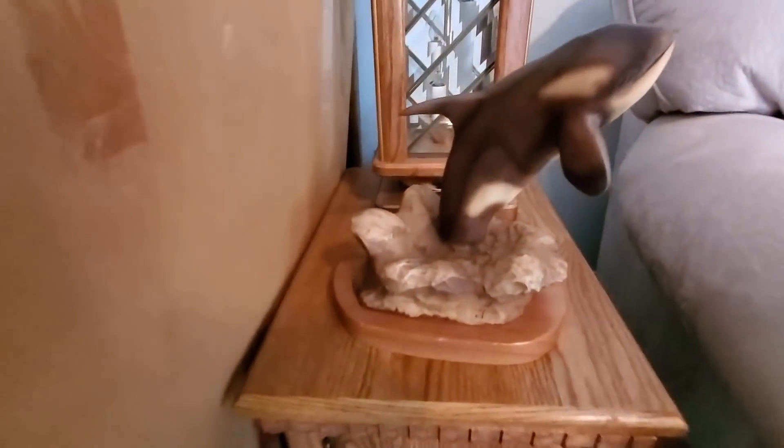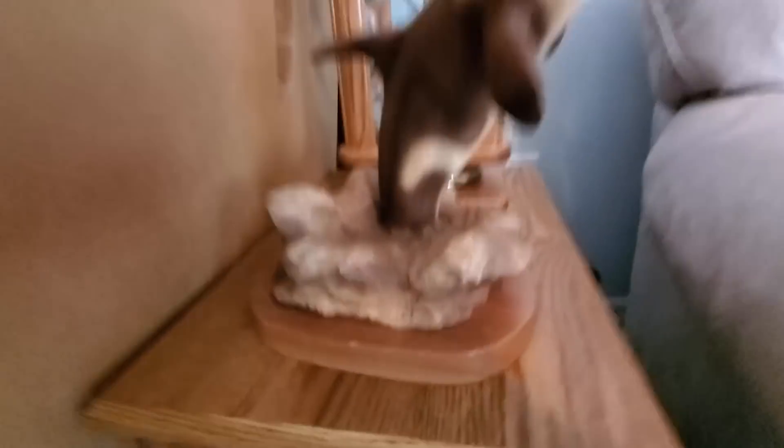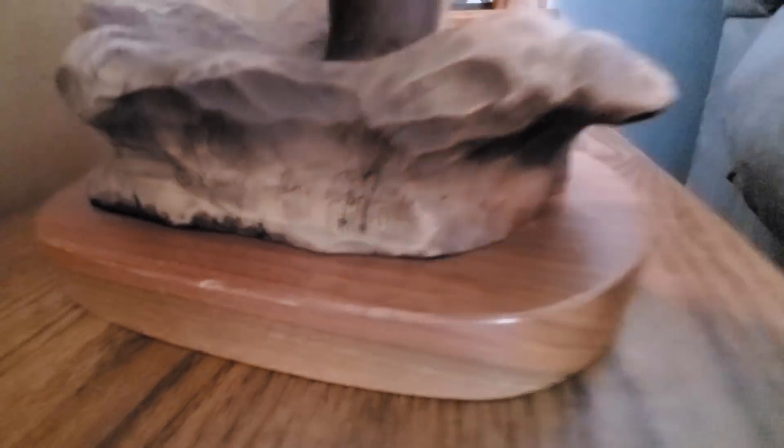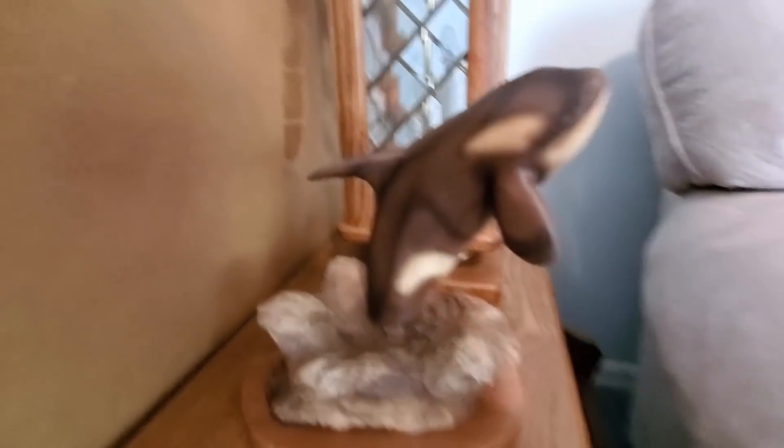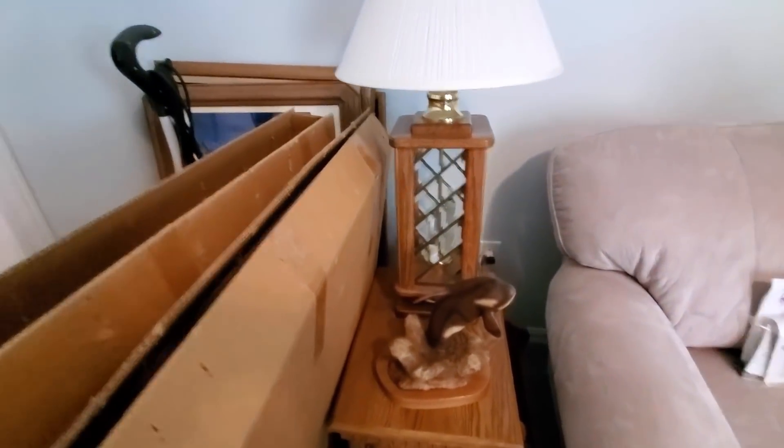This was another piece I incorporated into my own decor while waiting for it to sell. I put a super high price on it and still ended up selling it for $400 — I paid $50 for it.